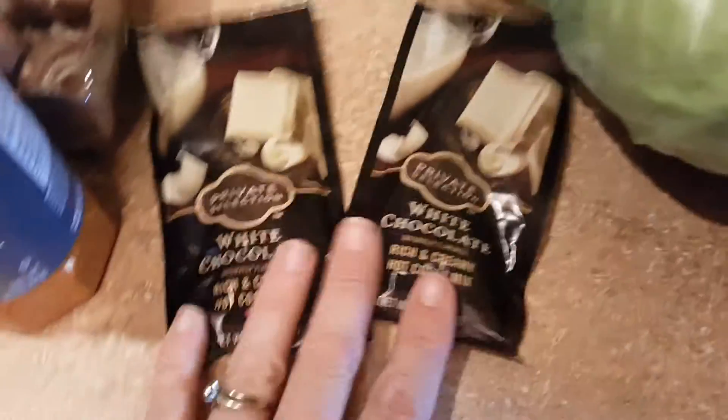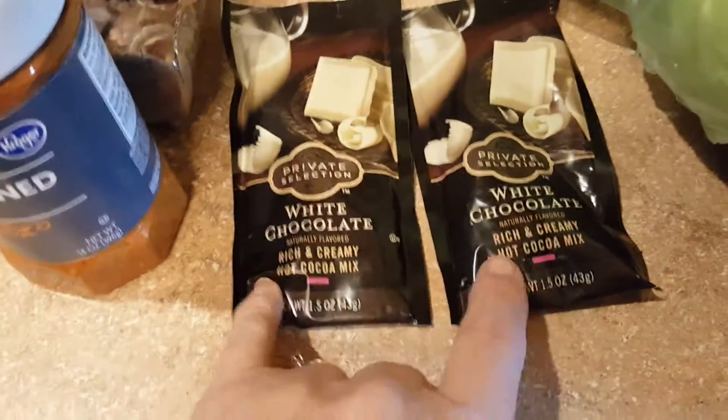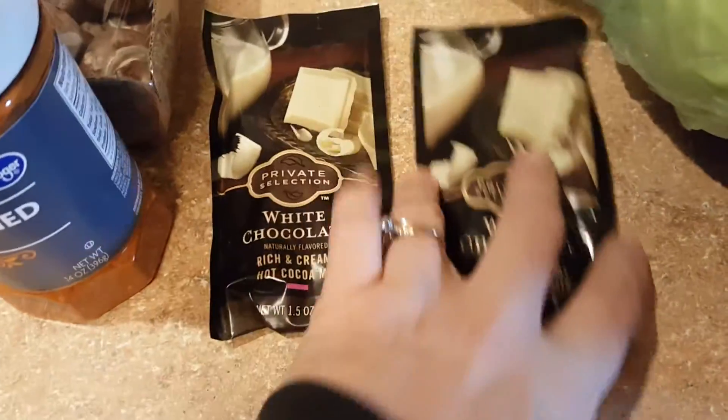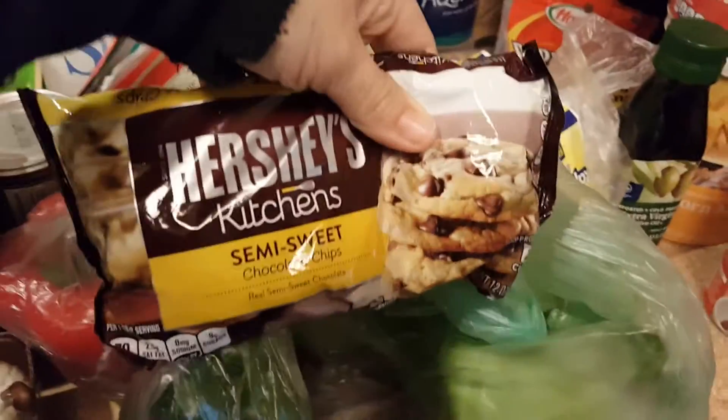Some season salt, some cabbage — the boys are gonna have to eat cabbage. I did not get cheesecake, keep on dreaming. Two packs of white chocolate hot chocolate mix — I actually mix that with pumpkin spice cappuccino — cake cups, two peppers: a red pepper and a green pepper. Some Hershey's semi-sweet chocolate chips as well, those were on sale.